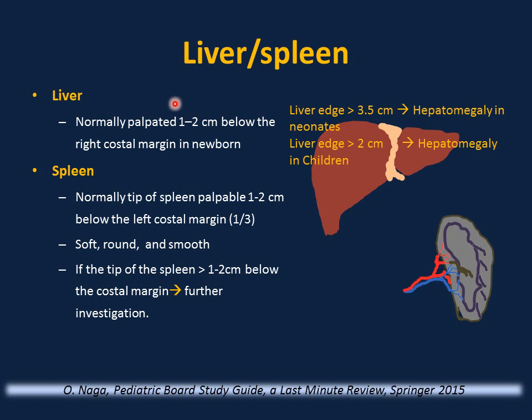Abdominal examination: it is normal to palpate the liver edge 1–2 cm below the right costal margin in a newborn. If more than 3.5 cm below in neonates, that is hepatomegaly. In children, more than 2 cm is hepatomegaly. Normally, the tip of the spleen is palpable 1–2 cm below the left costal margin in one-third of newborns, but it must be soft, round, and smooth — not firm or irregular. If firm or irregular, or more than 1–2 cm below the left costal margin, it must be investigated.